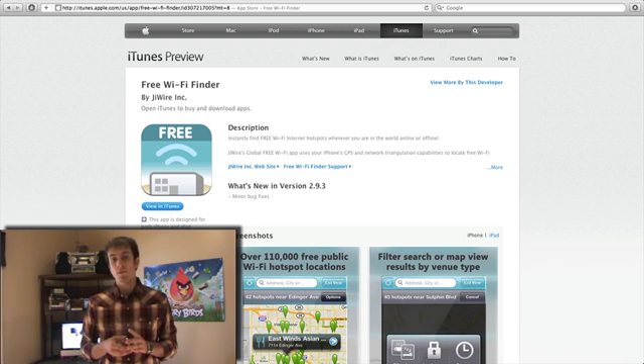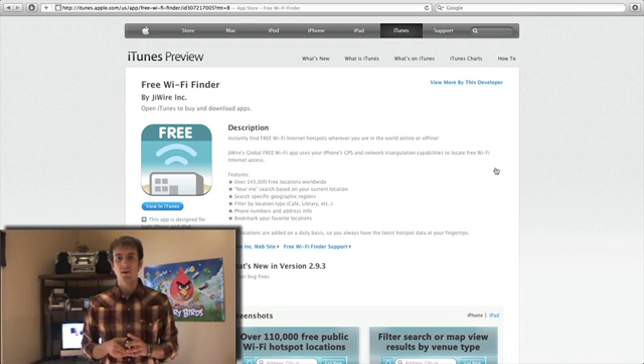Say that you're away from your home and you need to catch up on some school work or some business — you can find these hotspots and go connect to the internet. This is especially useful if you're out of town on vacation and maybe you're running out of your data plan on your phone, and you can just find these Wi-Fi hotspots on the go.